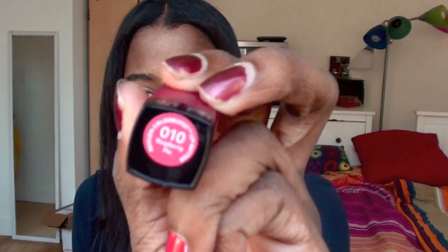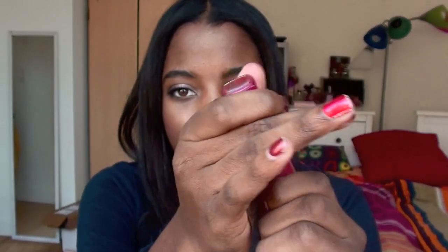I finally found the Revlon Lip Butters. I actually found them a couple days ago and that's what I'm wearing on my lips right now. They are amazing — if you're looking for them, I got these from Rite Aid and they had a huge selection there. The first one I got is 010 Raspberry Pie. This is what it looks like — a really pretty pinkish, actually more of a berry color.